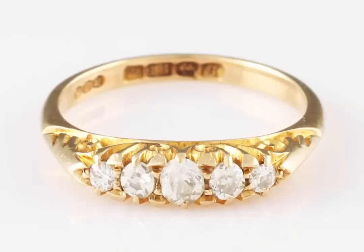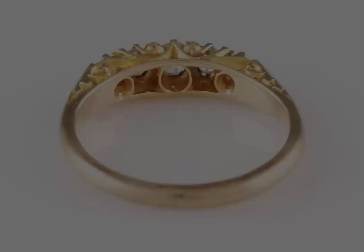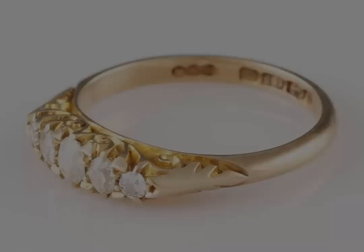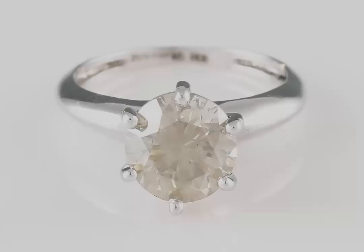From our jewellery section I have chosen to show you two completely different rings that we have up for auction on the 29th of January. First we have an early 20th century diamond ring in a typical style carried over from the Victorian and Edwardian periods. This is the sort of ring that would have been worn daily and this is a very fine example. The five diamonds have plenty of fire and wouldn't look out of place in a modern day jewellery collection.